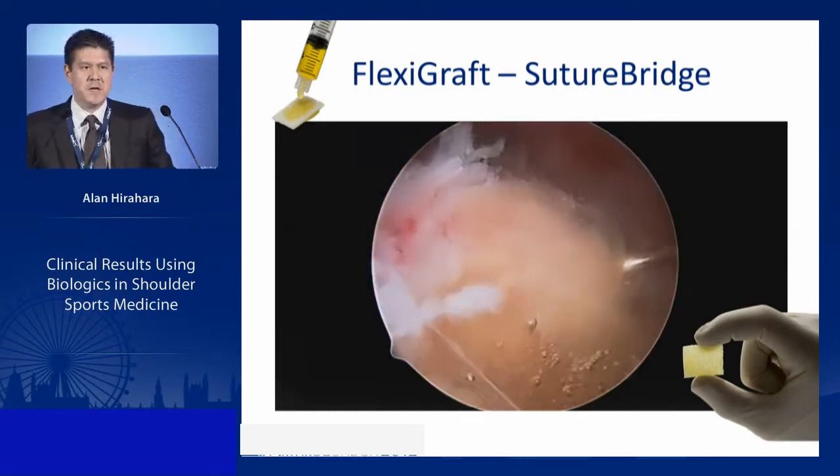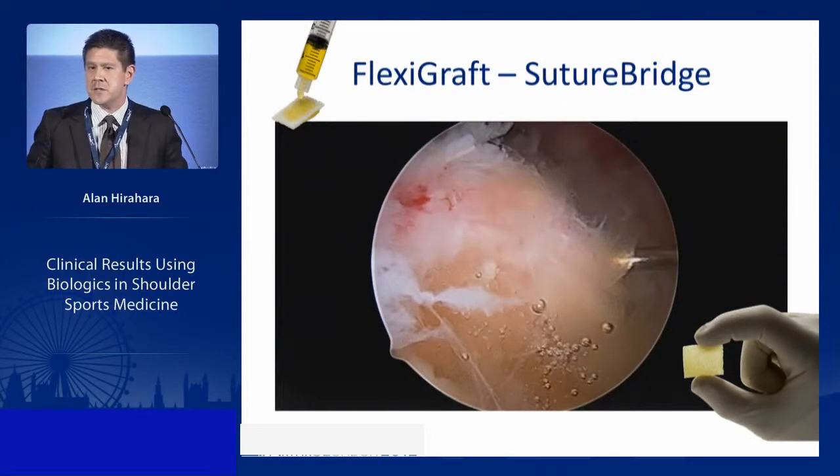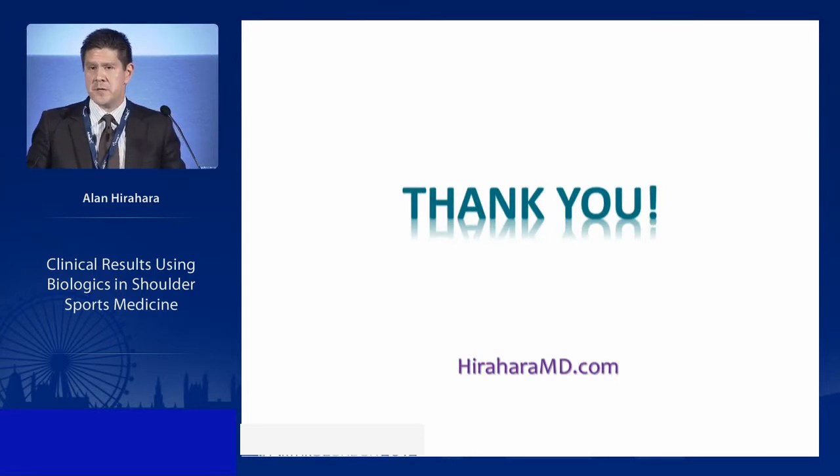This has only been done in the past month or two — about 10 cases of each. We have no clinical data yet for the BioCartilage or Flexigraft, but we hope to have excellent data to share at Arthroris. The videos are available on our website. Thank you very much.